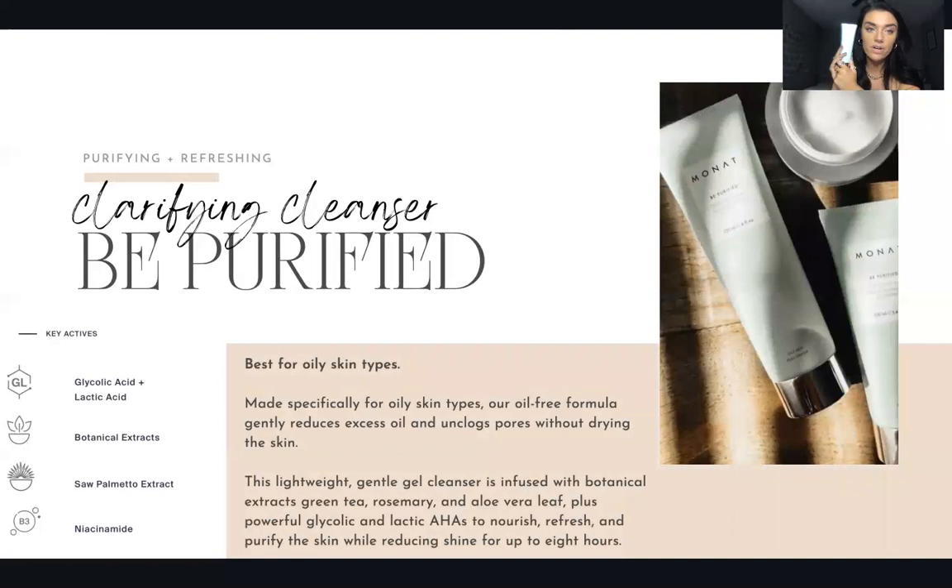Our next cleanser is Be Purified — our newest one, for very oily skin. This one is a clear gel, unlike Be Gentle and Be Balanced which are white. It has glycolic acid, lactic acid, botanical extracts, saw palmetto extract, and niacinamide as its key actives. This lightweight gel cleanser is infused with green tea, rosemary, aloe vera leaf, plus powerful glycolic and lactic AHAs to nourish, refresh, and purify the skin while reducing shine for up to eight hours.